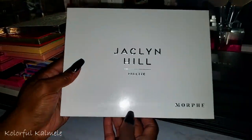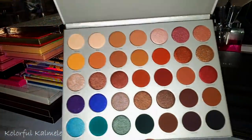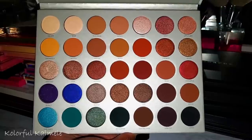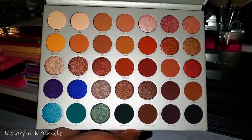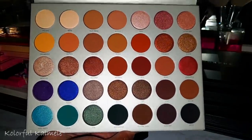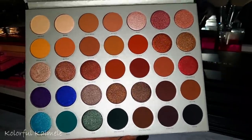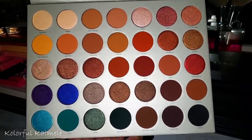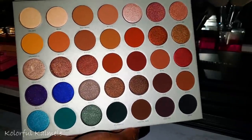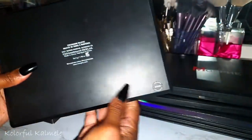This is the Jacqueline Hill original palette from Morphe — this is actually a brand new one. I bought the first one and depotted it, then wanted it back in the palette. Apparently the formula is different in this newer version, so I might not even like it anymore. I'm going to try it and compare it to the shadows I depotted.